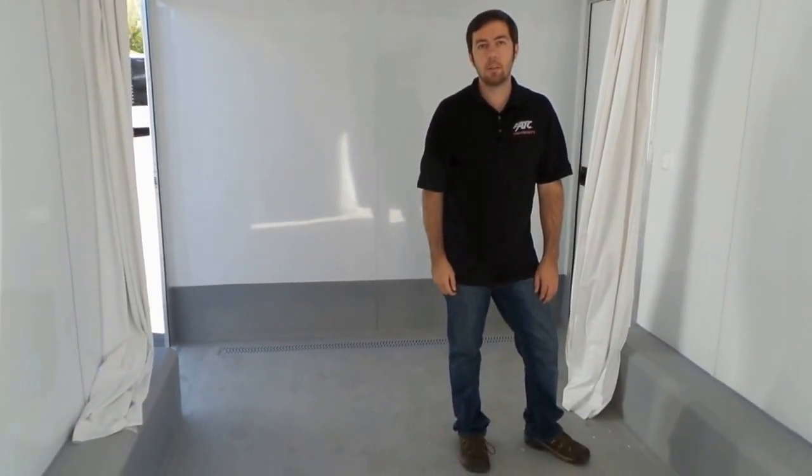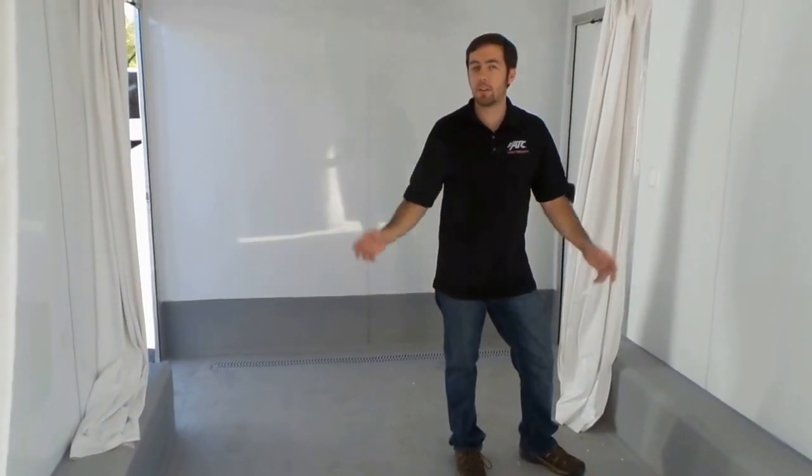Visit us online at www.cargotrailersales.com and get a quote on something like this today.